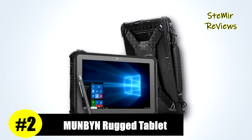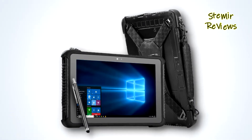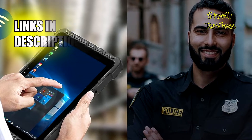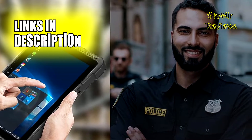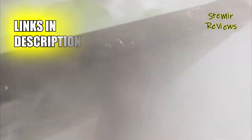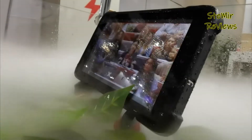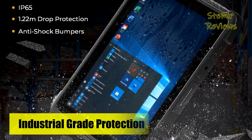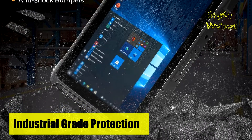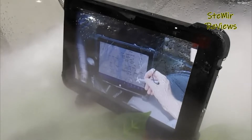Munbin has secured an impressive second-place position in our assessments, highlighting their unwavering commitment to innovation in the realm of rugged tablets. If you're in search of a sunlight-readable outdoor tablet, look no further than their 10.1-inch rugged tablet. Boasting an impressive 700-nit brightness, it ensures seamless operation whether you're under the blazing sun or cloudy skies. The adjustable brightness feature allows for energy-saving indoors.